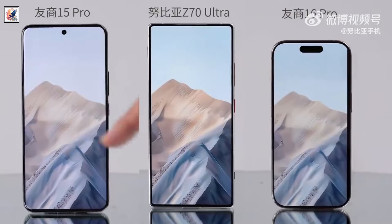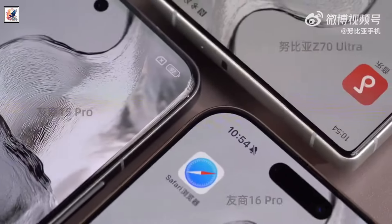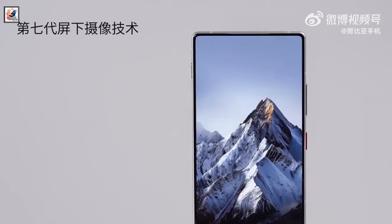Nubia said the Z70 Ultra will pack a 6.85-inch 1.5K display with a screen-to-body ratio of 95.3%. The panel will have a 144Hz screen refresh rate and 2,000 nits peak brightness.